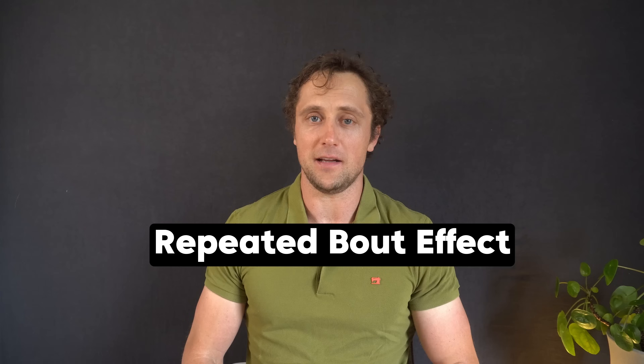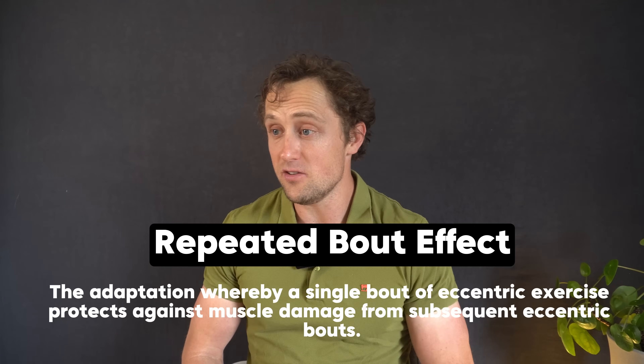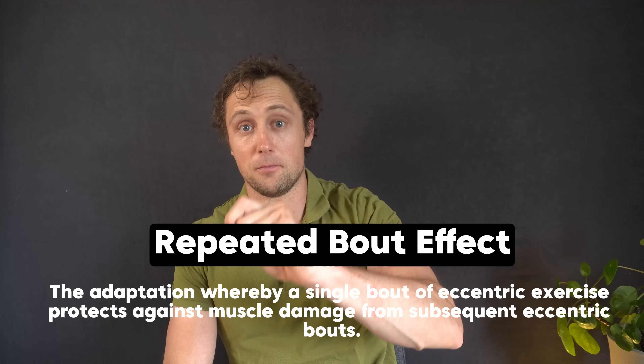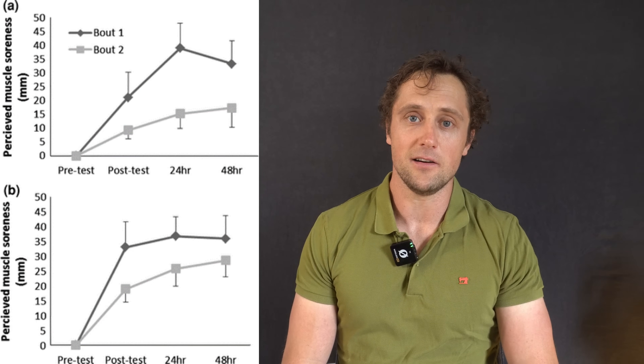It's important to note this was one FRAN in relatively untrained people. There is something called the repeated bout effect — an adaptation where a single bout of exercise protects against muscle damage during a subsequent bout. You've probably felt this: start a new back squat session with four sets of ten, feel very sore, but do the same session two days later and you feel less sore. So as an athlete becomes more trained, recovery from FRAN gets progressively shorter, partly because of the repeated bout effect.